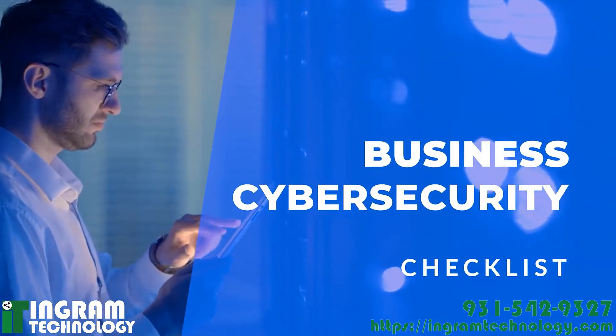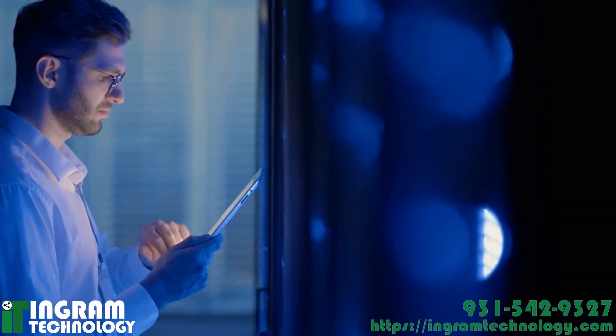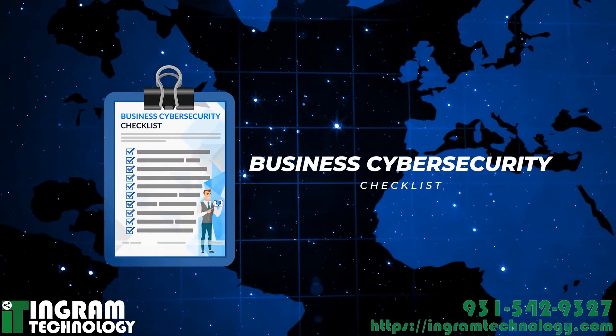We've created a checklist of 11 essential steps to take. Learn how to prevent attacks, protect data and assets, and prepare for the worst, if it does happen. Download the Business Cybersecurity Checklist today.